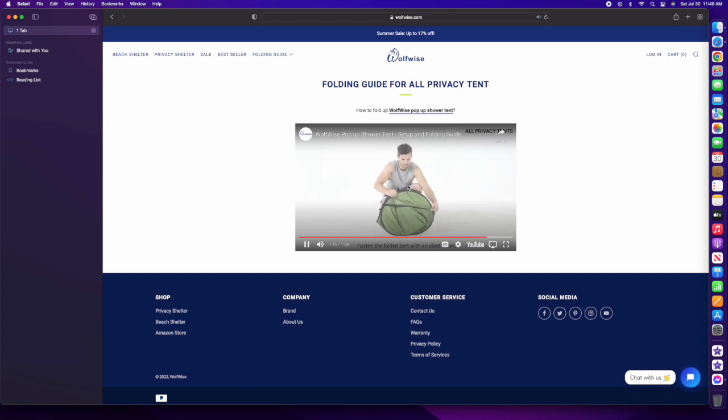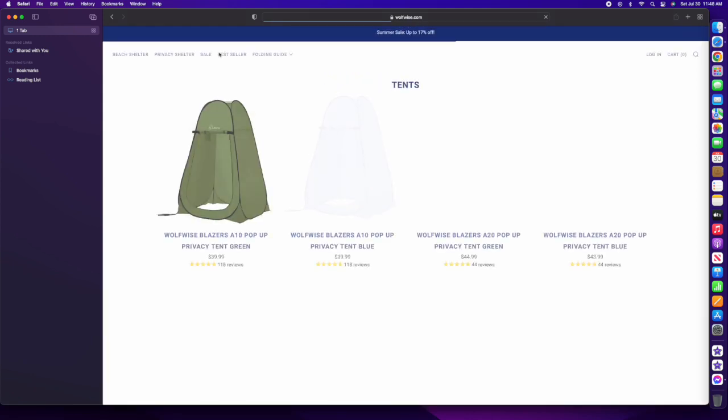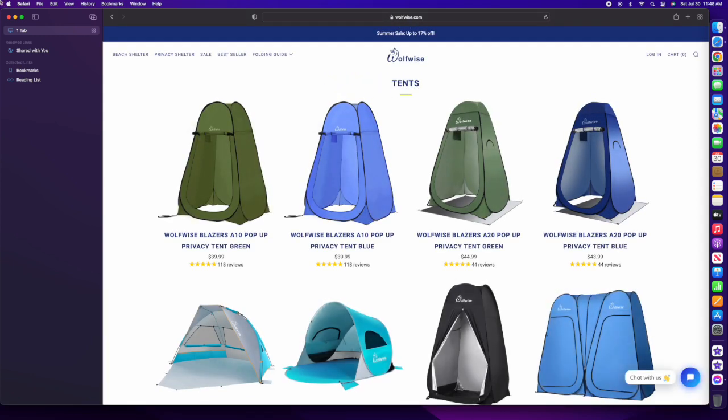For the price, you really can't beat this. I would recommend it. I encourage you to give some consideration to the WolfWise Privacy Tent and see some of the other products they have available.